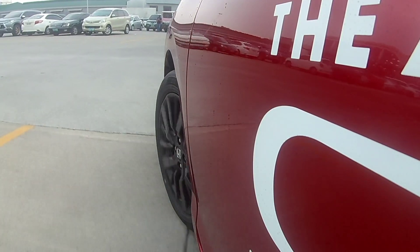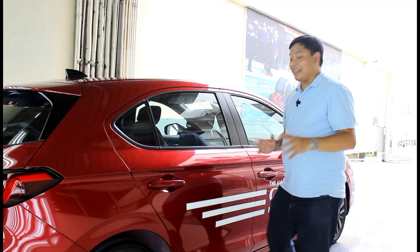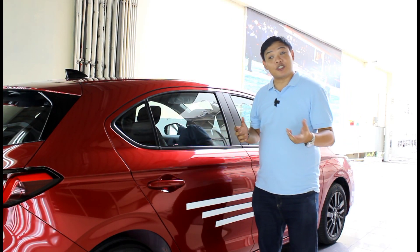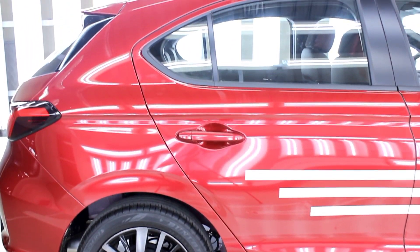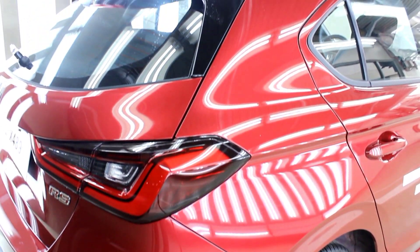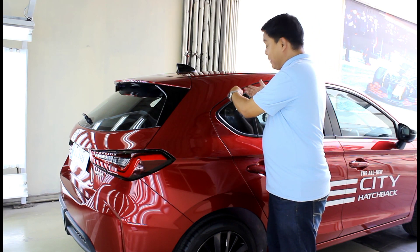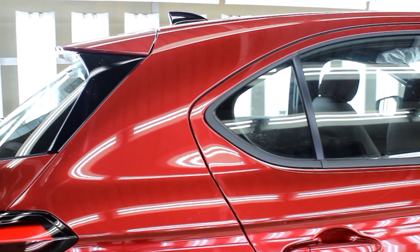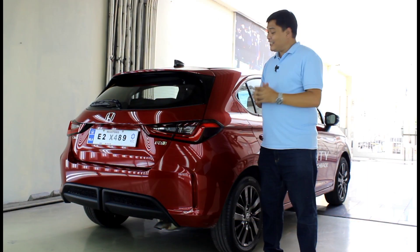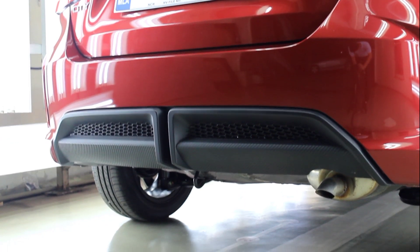These alloys are wrapped in 185/55-series R16 tires. The character lines and rear doors are also identical to the sedan. The only real difference is at the back — you get a hatch instead of a trunk, and while it does look like a bit of an afterthought because the lines could be more parallel, it really doesn't look that bad. You still get horizontal LED taillights and a rear diffuser to maintain that sporty touch.